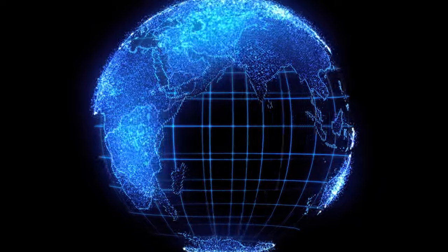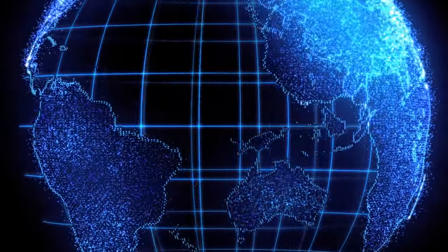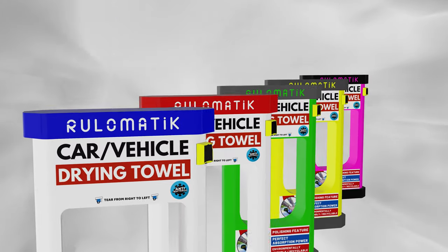Our vending machines serve in 23 countries including Portugal, Russia, Sweden, and many other locations. You could be a distributor — choose your country-specific color and benefit from the advantages of Rulomatic.